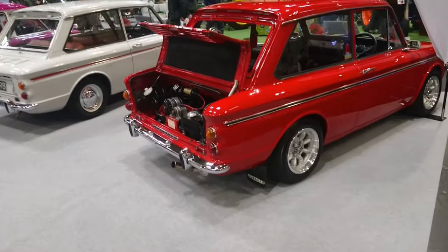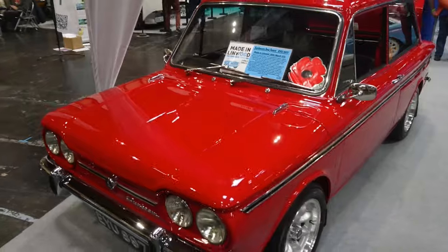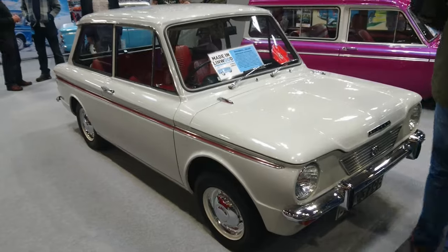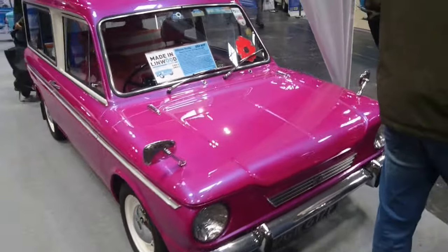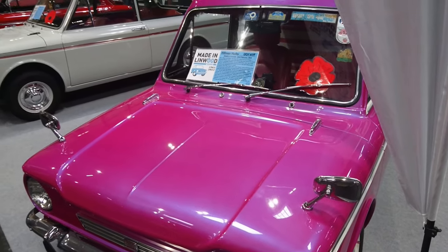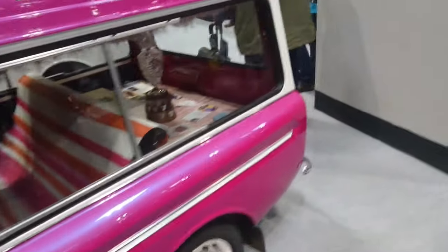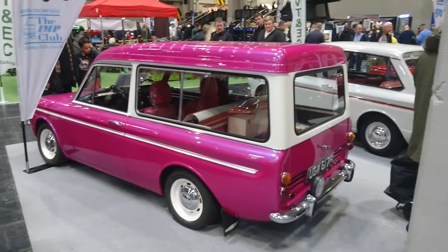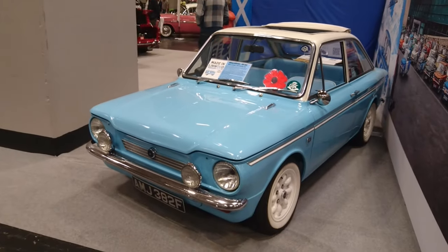We've got some more Imp action here — although some of them are not badged as Imps. If it's a Singer it's a Chamois. That is a Sunbeam Imp Sport, 1971 — that looks amazing. And we've got the Singer Chamois — that is a '64, '65 Anniversary. And then we've got a Hillman Husky — oh gosh, look at this colour. It's matured into a more grown-up shade of pink. 1968 this one. There was also a van version. Someone's put some different seats in there — not a bad idea. It's quite practical even though the engine's in the back. There's a lot of space in there. Then here is an Imp Californian, 1967 — the sort of coupe version. Very, very nice.